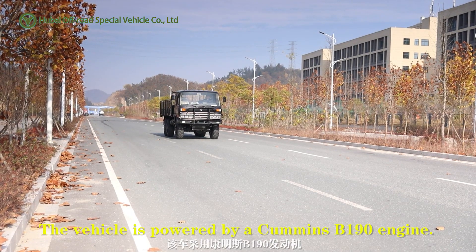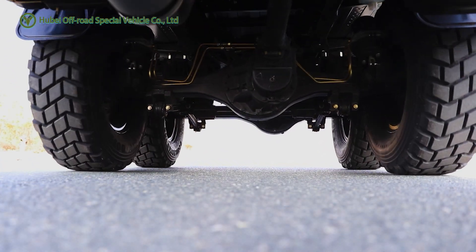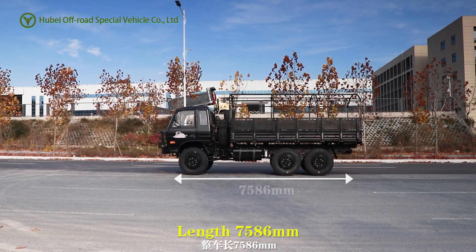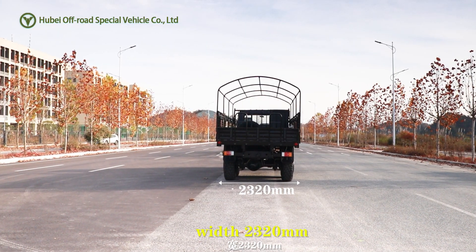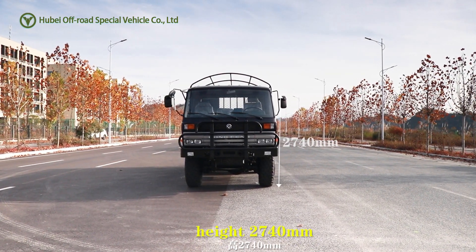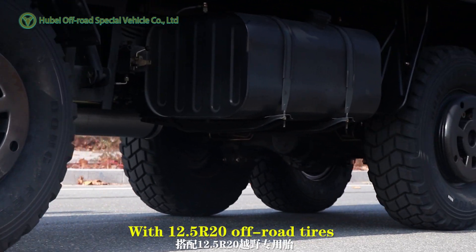The vehicle is powered by a Cummins B19 engine, manual 6-speed transmission, length 7,586 mm, width 2,320 mm, height 2,714 mm, with 12.5 R20 off-road tires.